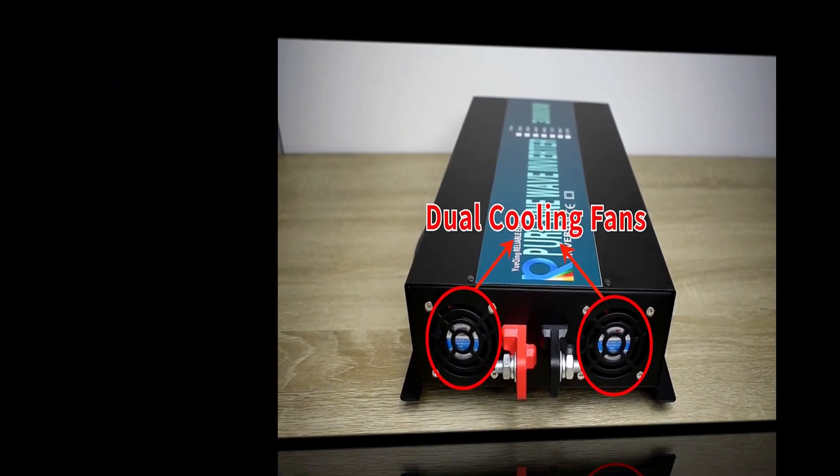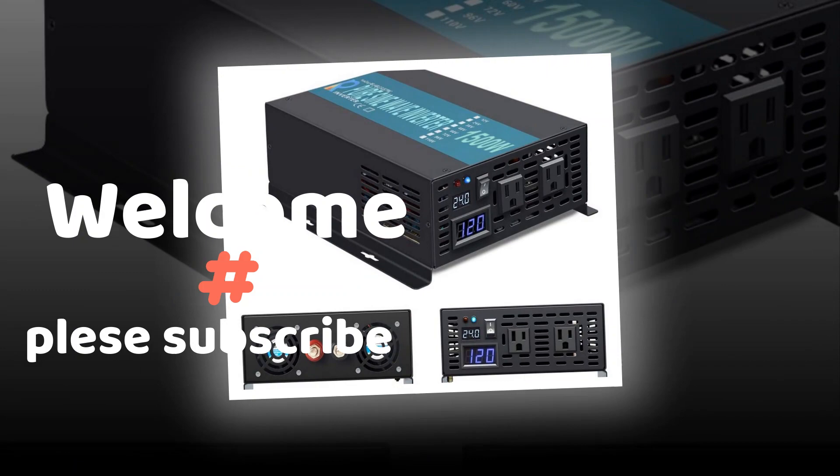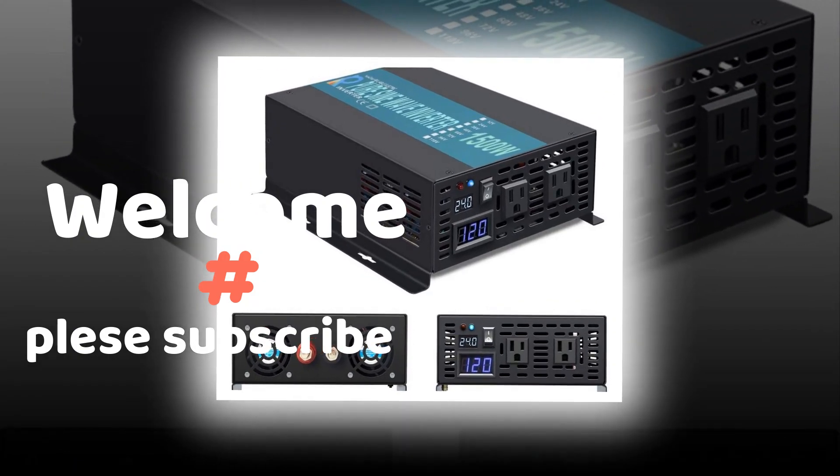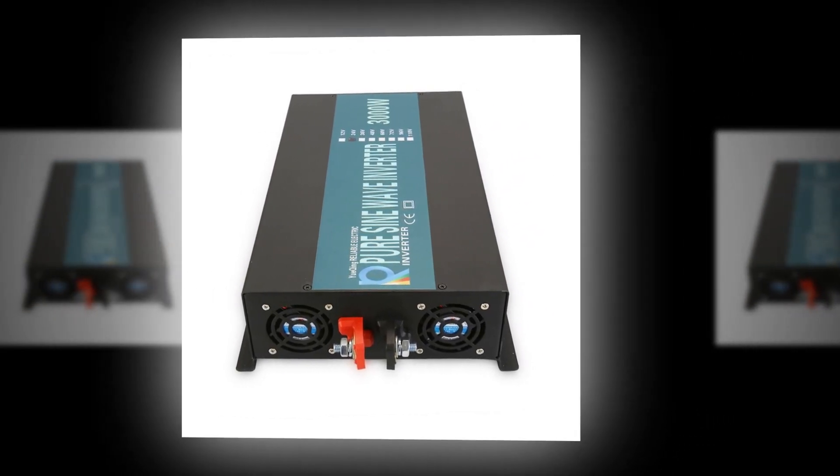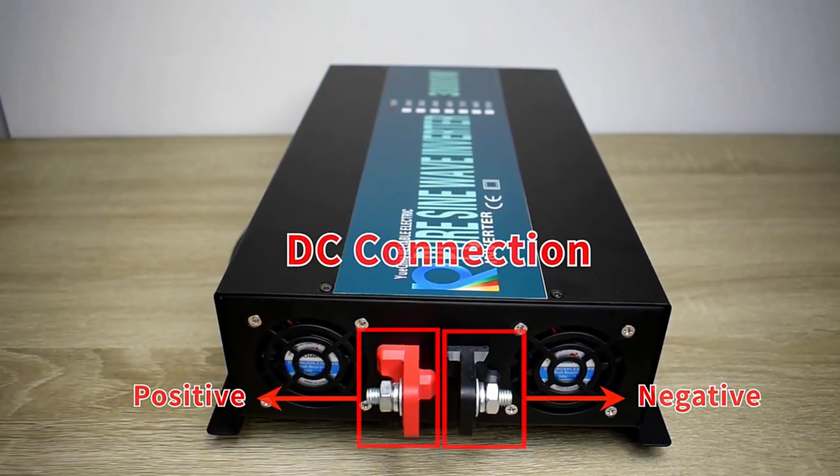Here are five things you should look for when buying a new power station. When looking for a portable power station, battery capacity is the most important specification you should be looking for. The bigger the battery capacity, the longer you can run your devices per charge. In general, buy the highest capacity battery you can.